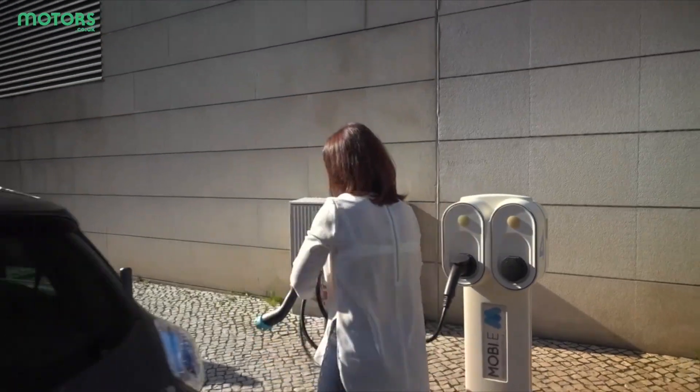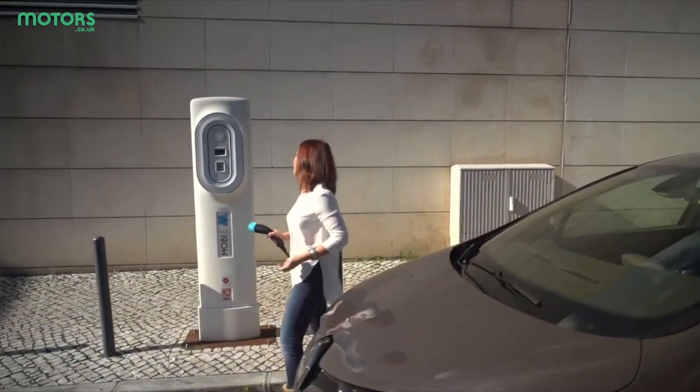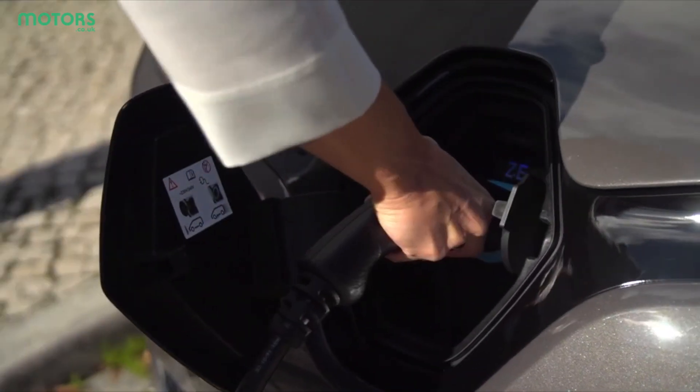However, even if you find a 350 kilowatt charger, it doesn't necessarily mean that your car will be able to accept a charge at that speed. Each EV is rated to receive a certain speed, so that governs how quickly you can charge it.